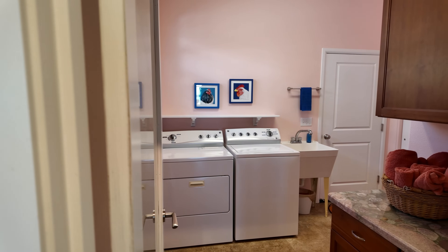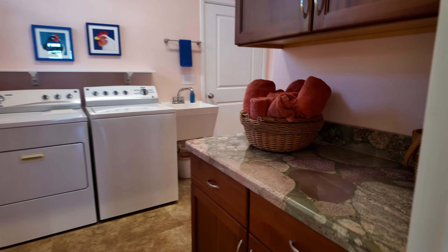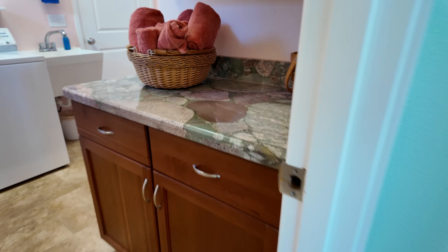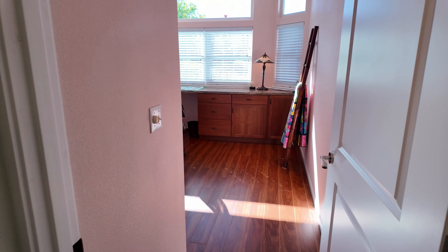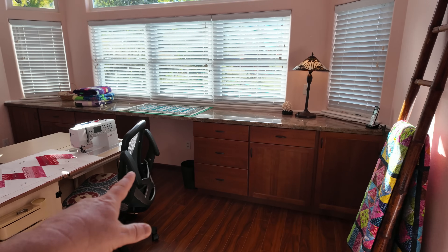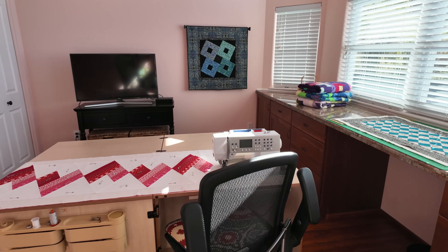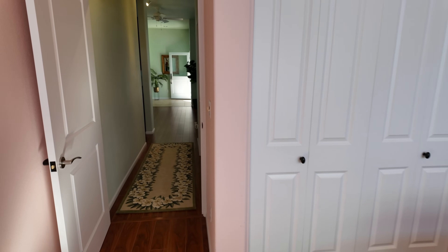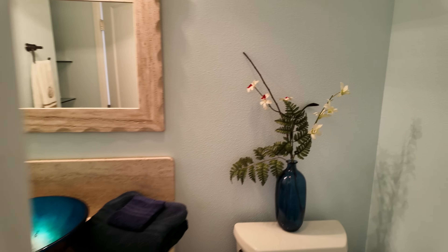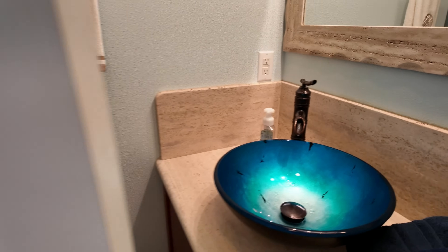Here we are with our utilities — that's the service door going out to the garage. Washer and dryer, plenty of working space, and pretty unique granite right there. Then bedroom number four — I call it that but it's more of an office or flex space; they have it set up as a sewing room with some built-ins. You could remove those and make it a bedroom, but it really works well as flex space. And then a powder room over here with a nice sink.